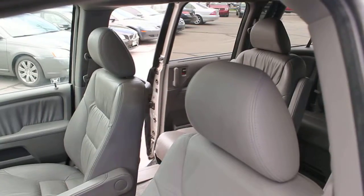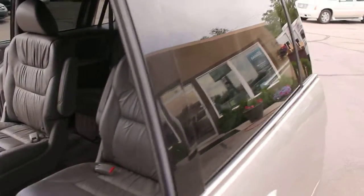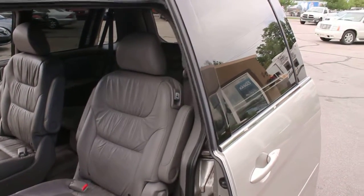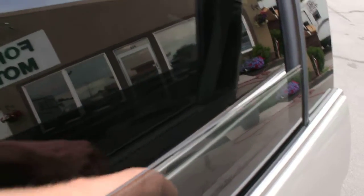Power sliding doors are working great. Power sliding doors also have the retractable windows, as well as the built-in window shades.